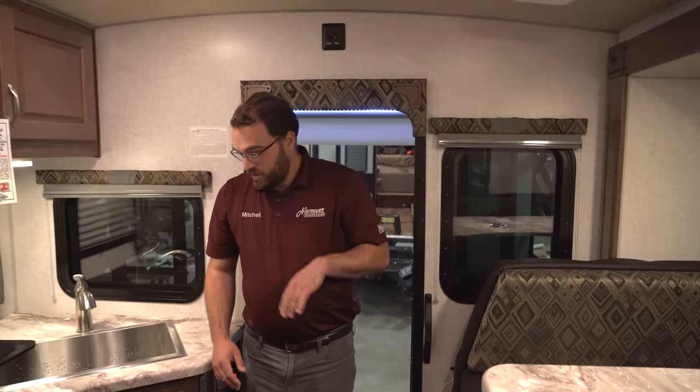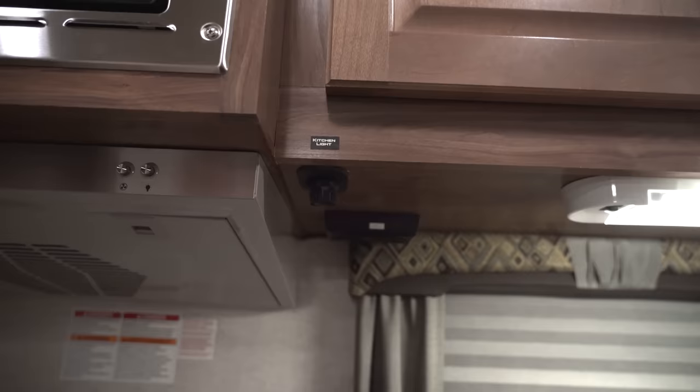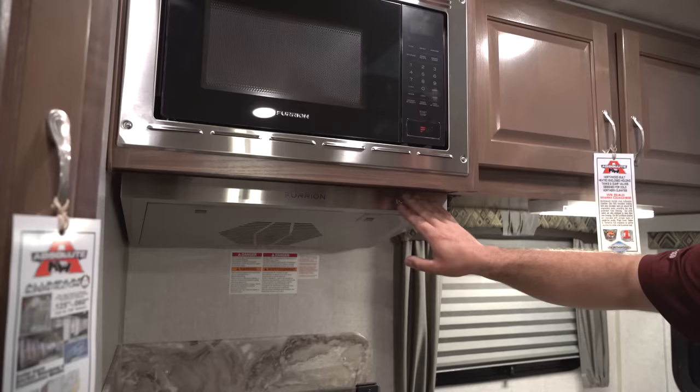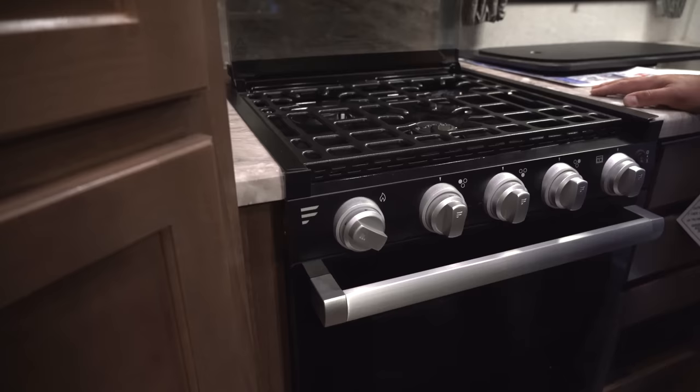Storage above the sink. Your main area lights are on a dimmer — you can have it as bright as you want with the dimmer switch right there. You've got your Furion microwave that comes standard in all of these, with a nice fan and light in the hood. You have a three-burner cooktop as well as the oven — all of those can be lit right on the igniter, so you don't have to have a separate lighter. You do have some wood lighting on those as well.